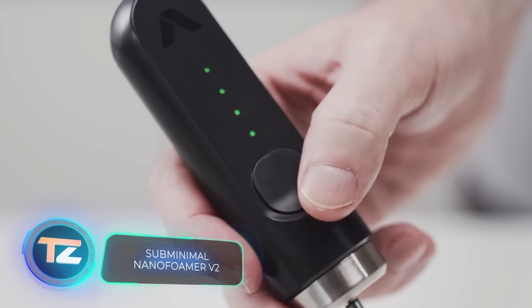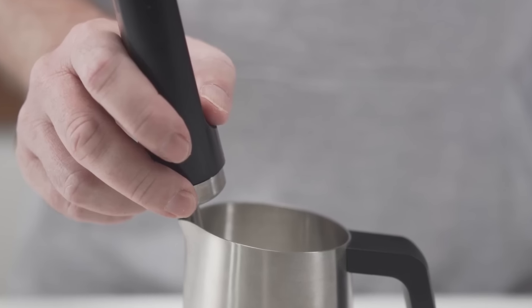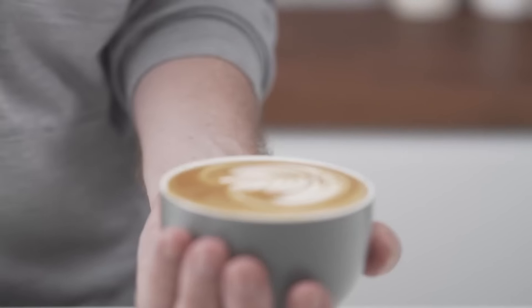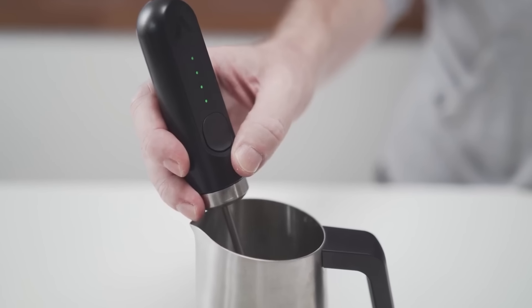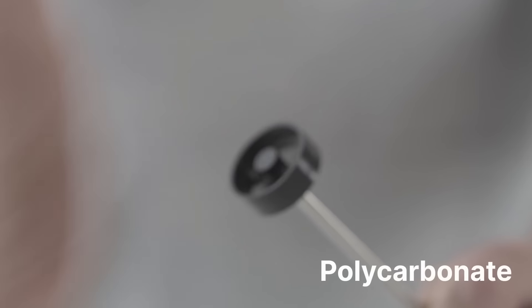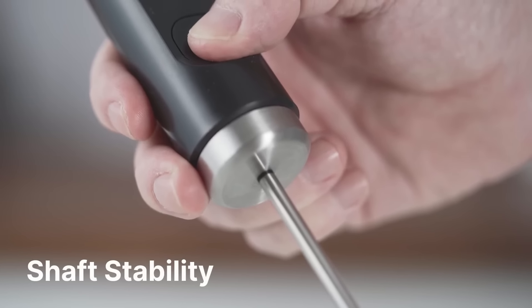Meet the Subminimal Nanofoamer V2. The name might sound long, but its job is simple. This milk frother creates beautiful foam for cappuccinos, lattes, and more — you can even try your hand at latte art. It works without steam, thanks to nanoscreen technology. Compared to the previous version, it's 25% more powerful. In just 30 seconds, you'll have a thick, uniform foam ready to go. Embrace your inner barista for $49.50.